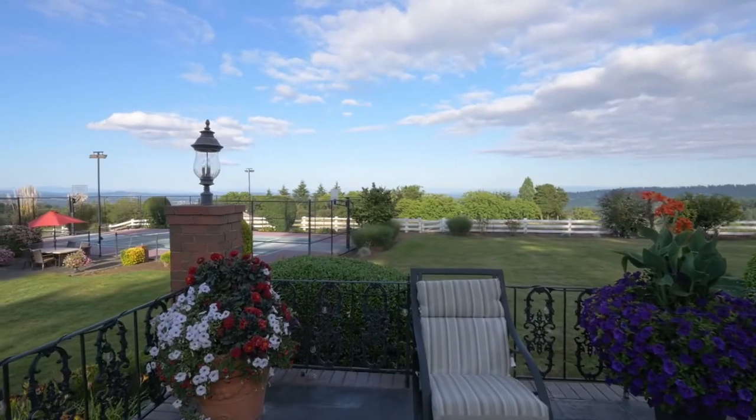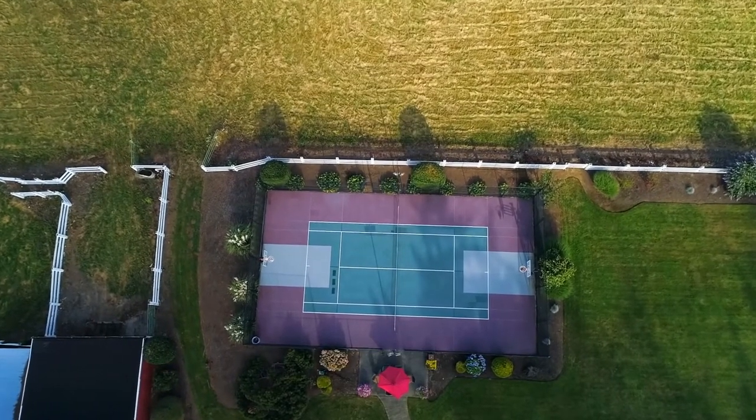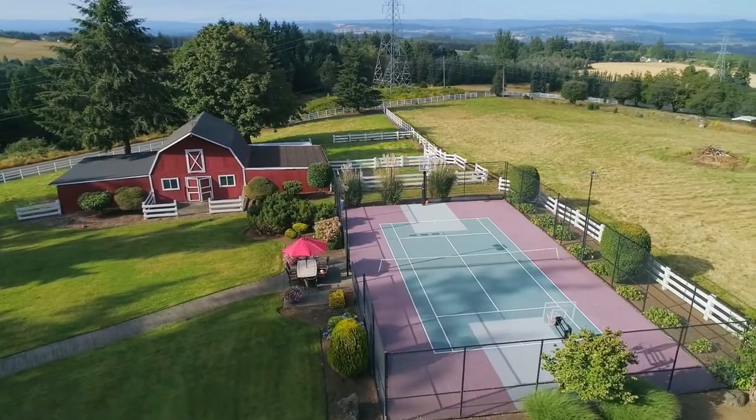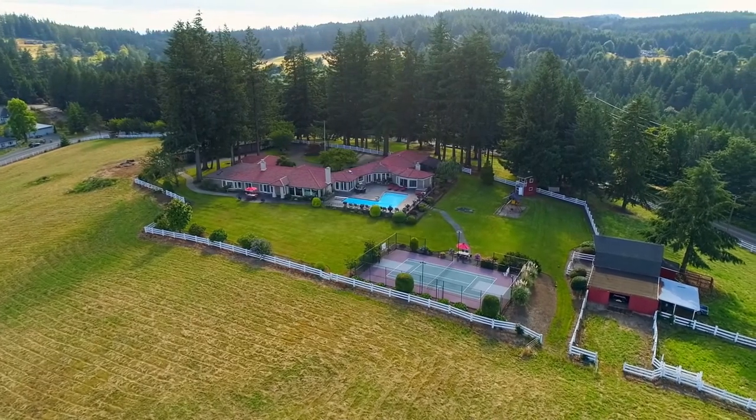Your poolside entertaining can include competitive games on the lighted sport court. The sport court and barn with a hayloft overlook the lush lawns, including a treehouse and play area.